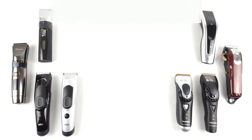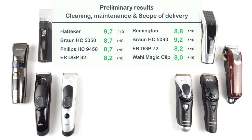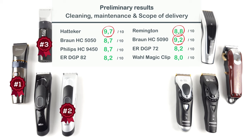As a result, we have a clear winner in terms of cleaning, maintenance, and scope of delivery, and that's the Hatteka RSC 690. It is completely washable, its blade is self-sharpening, and it comes with the most extensive accessories. The Braun HC5090 and the Remington HC5810 can still keep up, but either lose a point or two in regards to the scope of delivery or the cleaning of the device.